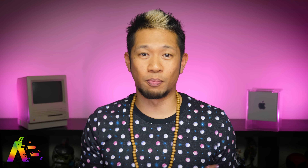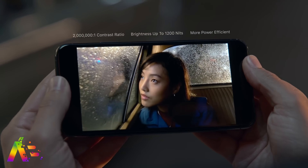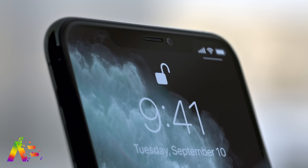Then, in fall, we'll see the brand-new all-OLED iPhone lineup in the screen sizes we talked about, featuring edge-to-edge displays, 5G connectivity, and multiple camera lenses.